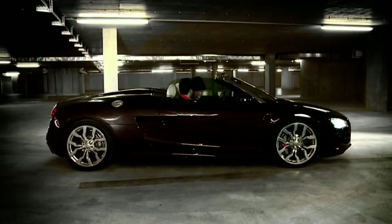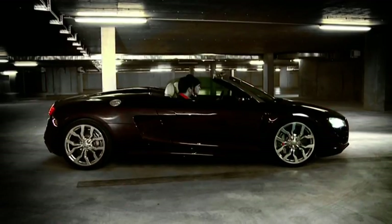I want to try that out. Brakes, ESP, sport, transmission, gear. Here we go. Open.